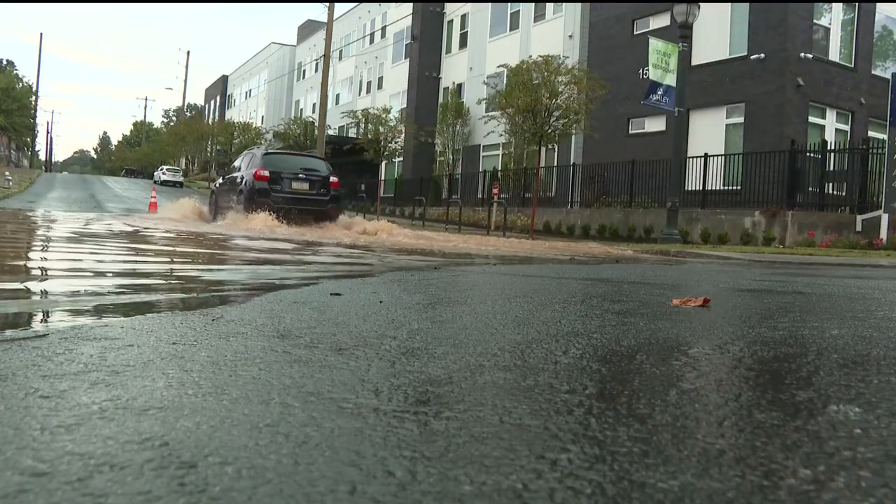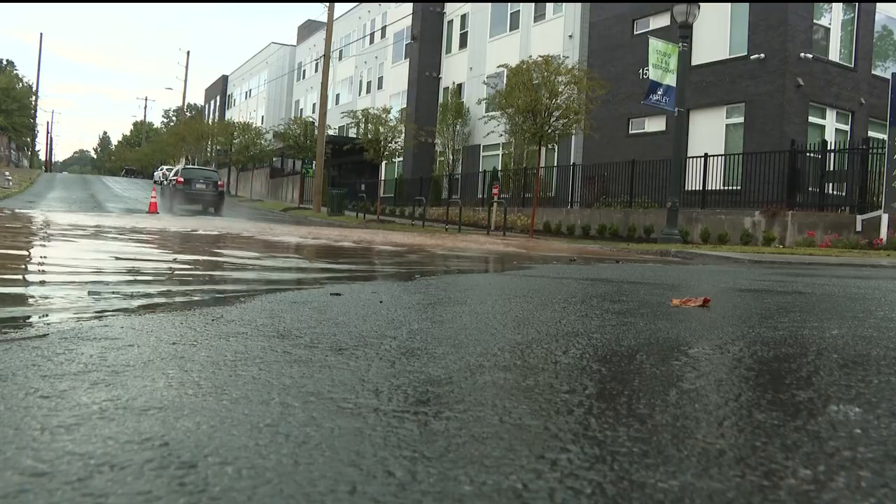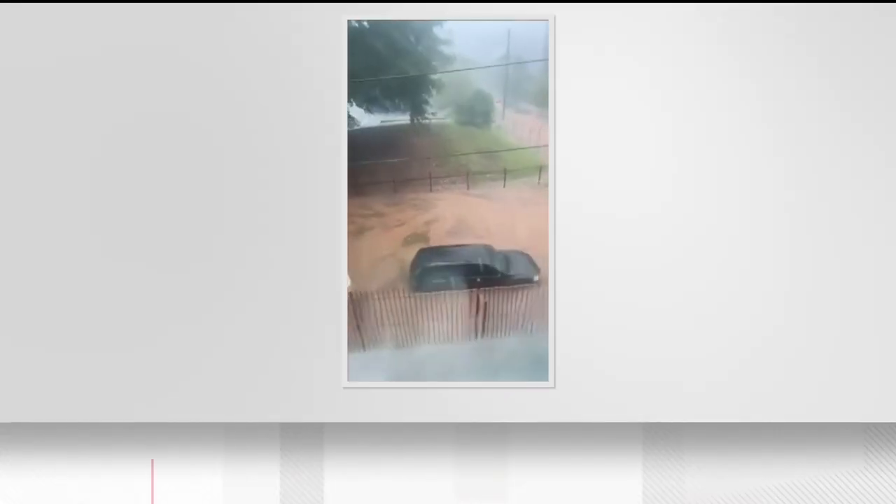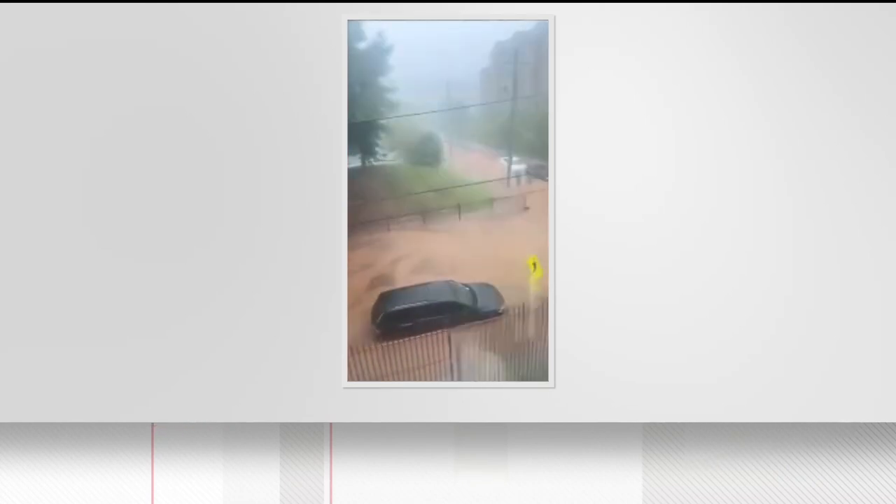Cherish Turner was studying for an exam when somebody said it's flooding. She asked for a video, and by the time she got out of the library, water was rushing down into her shoes and socks, soaking everything.